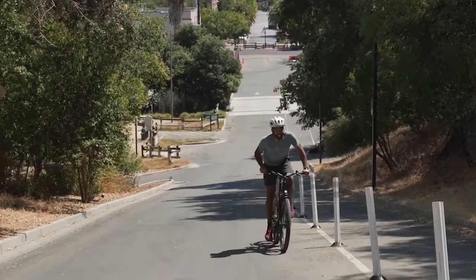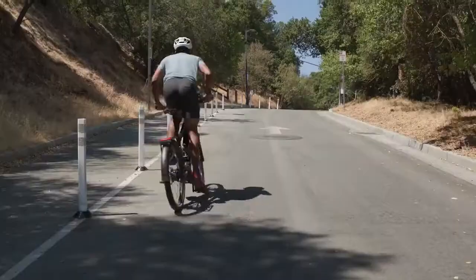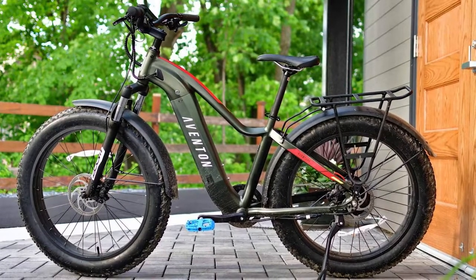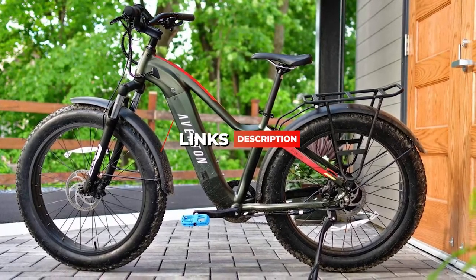I've included options for every type of consumer, so whether you're looking for an inexpensive model that can nail the basics and take you where you need to go, or a premium model with enough battery for longer rides, we'll have the best electric bike for you. If you want more information and the most up-to-date pricing on the products we mention, be sure to check the links in the description.